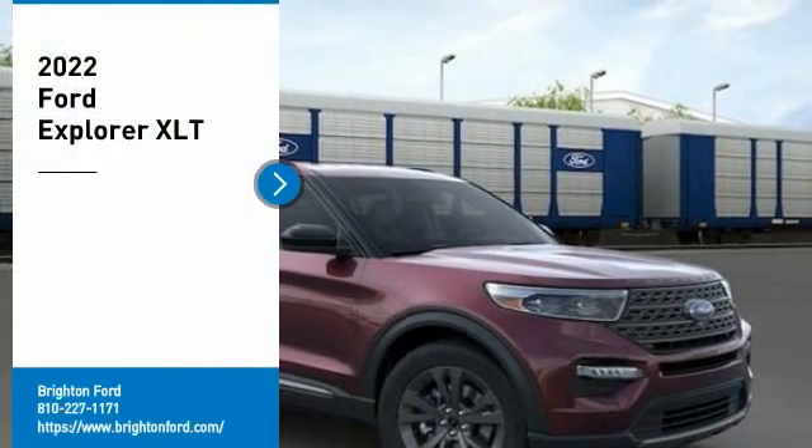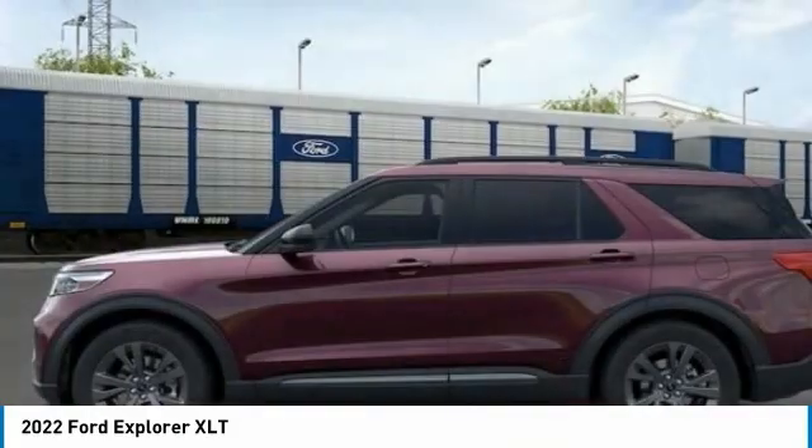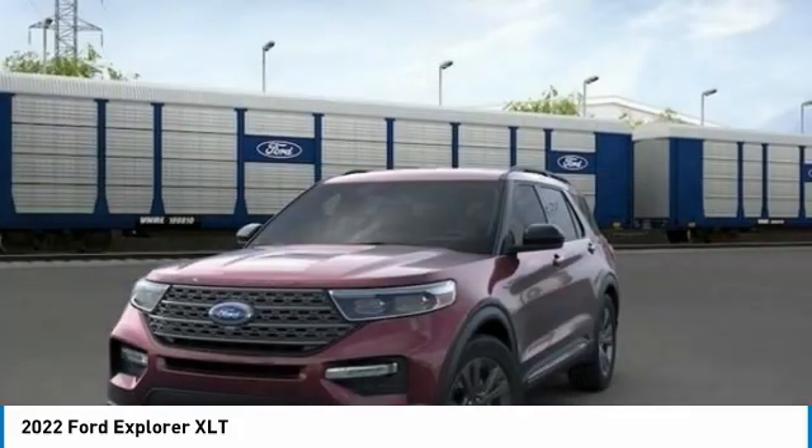4WD Burgundy Velvet Tinted Clear Coat 2022 Ford Explorer XLT 4WD Automatic 2.3L EcoBoost I-4, 20/27 City/Highway MPG.